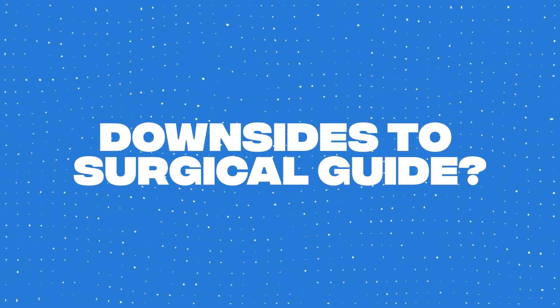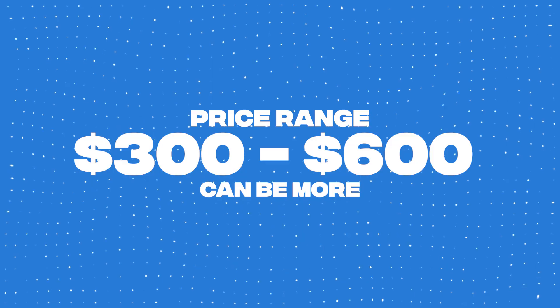The main downside with the surgical guide is really just the cost, which can range anywhere between $300 and $600 and up, depending on how many implants we're placing, how complicated the surgery is, and where you live. But given that dental implants are a significant investment, this extra cost is worth it for the added precision, reducing the chance of risks, and just the overall better outcomes.